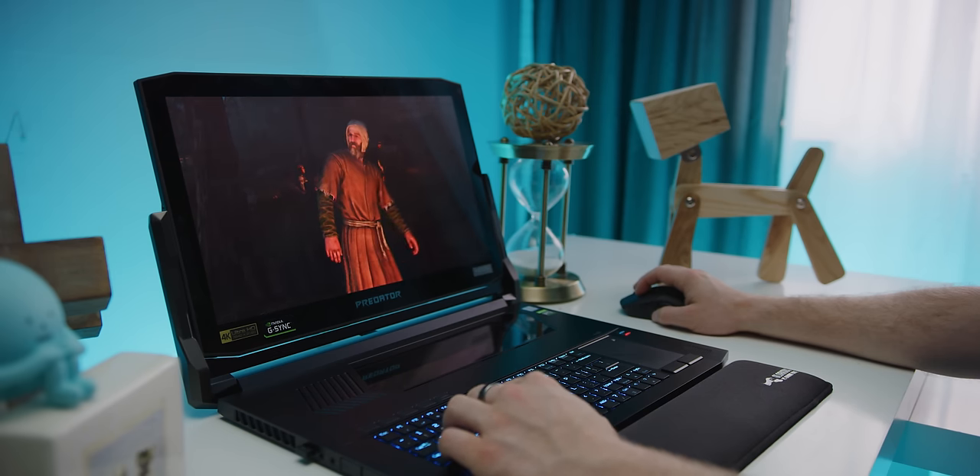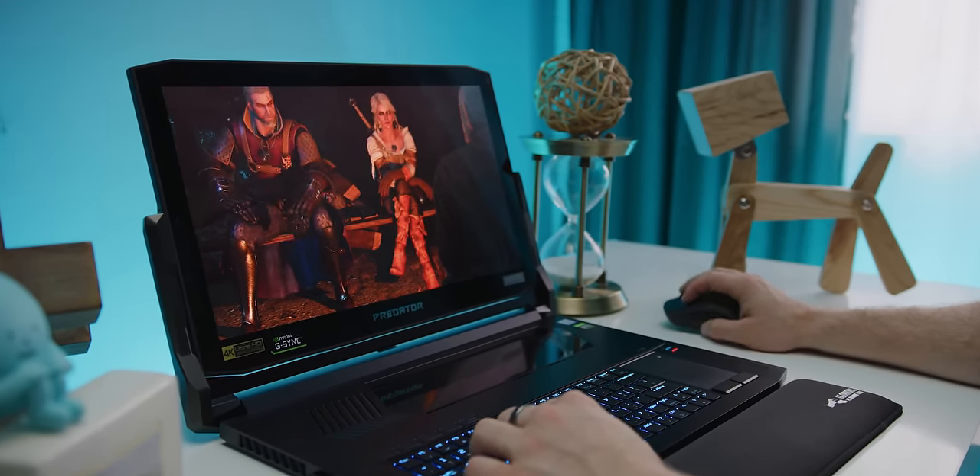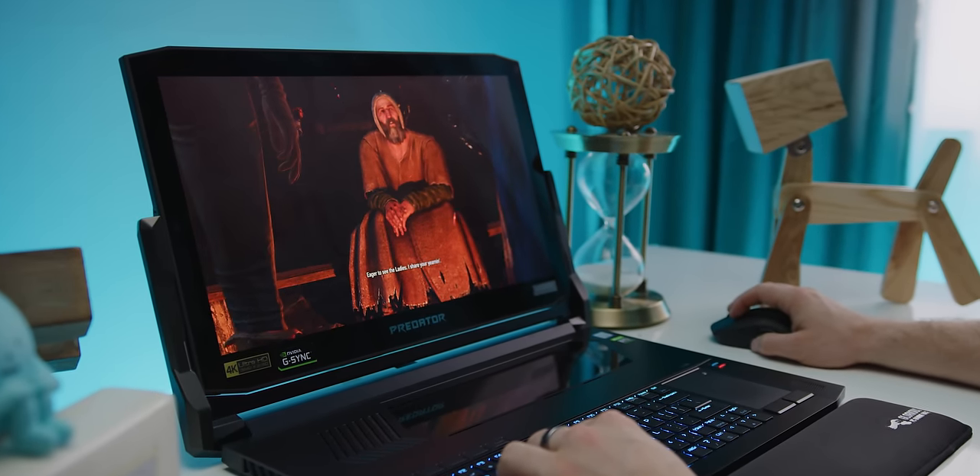So let's take stock. We've got a desktop replacement that's not too upgradable but is damn powerful out of the box, with a pretty good — if kind of annoying — keyboard and an outstanding display. Have we perhaps found the perfect machine for video editors?